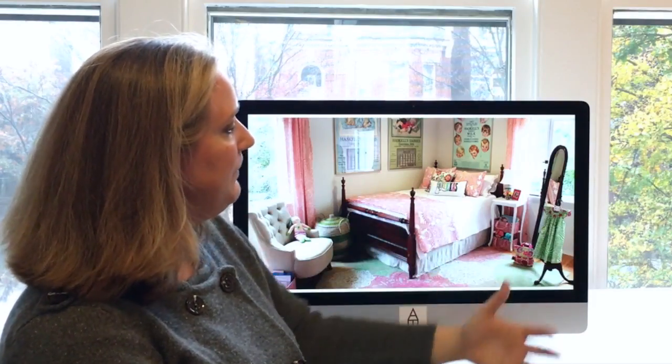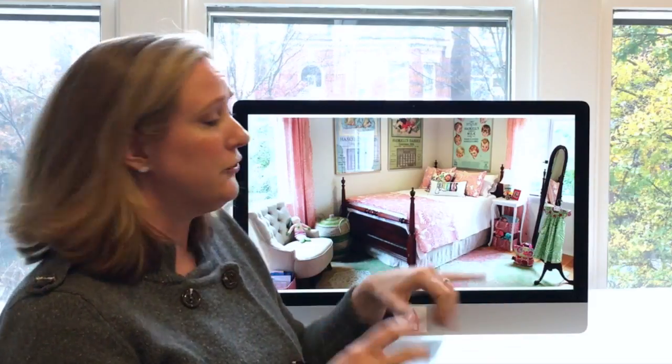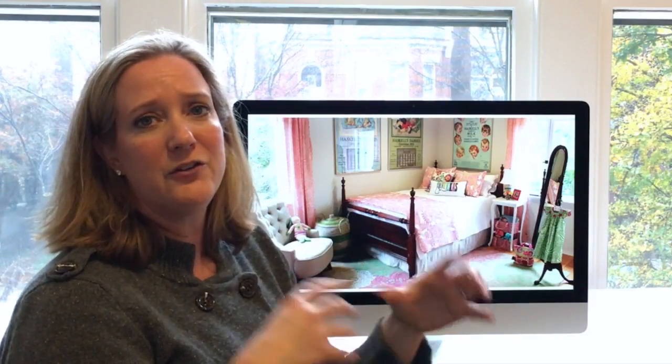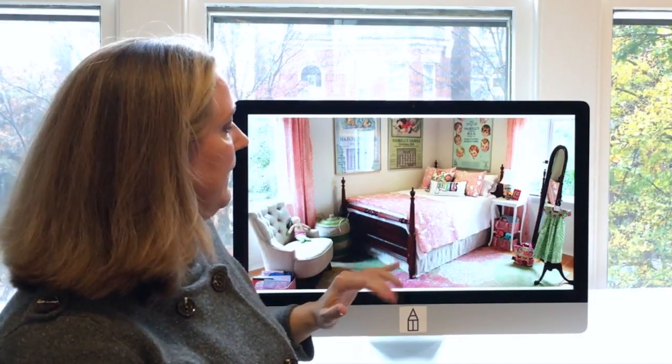To keep the play of pattern going we found these fun bins to hold her toys, a great coverlet and shams, and threw them all together to create this cacophony of color without it feeling paint-by-number. I think that's so fun.